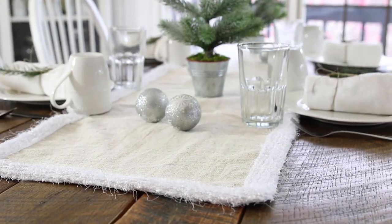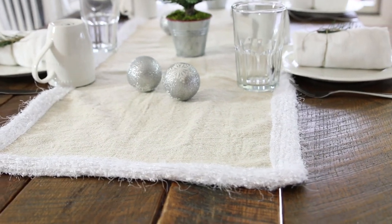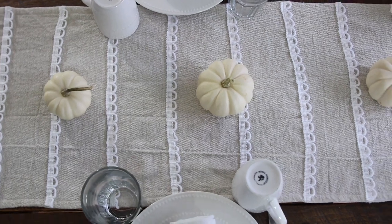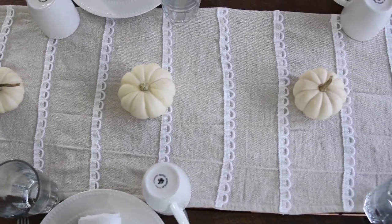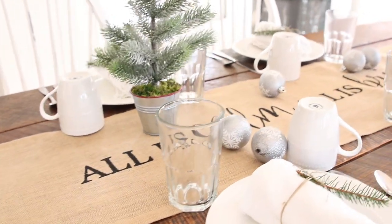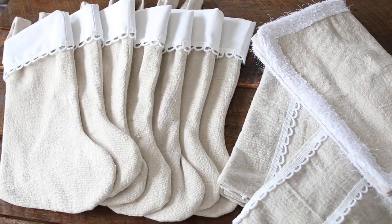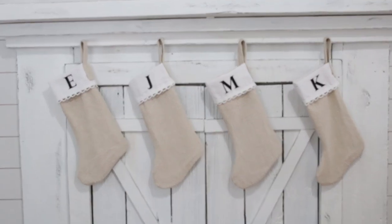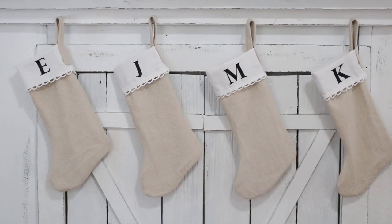I made a couple of table runners. Also available are these cute little stockings that are also made out of drop cloth and just a plain white cotton fabric. They can be personalized with the letter of your choice, and all those details are included in the listing if you want to check that out on my shop — I will link that below.